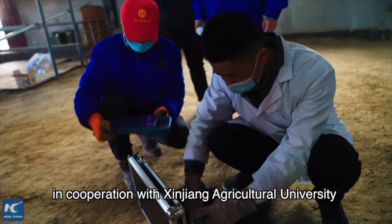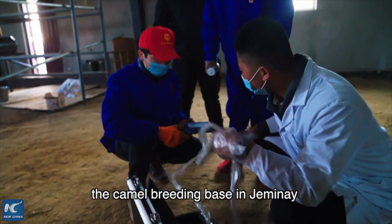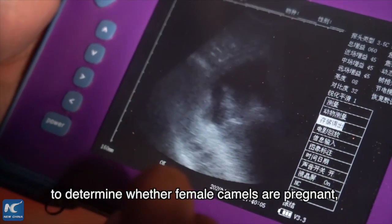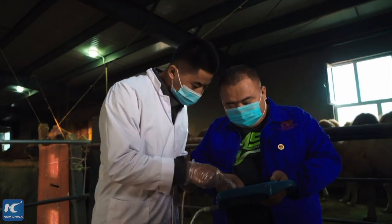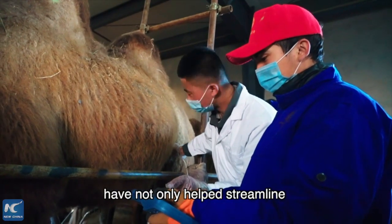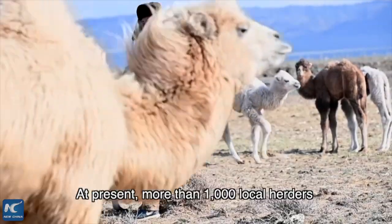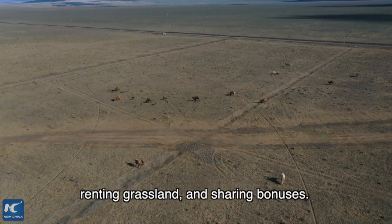Since 2017, in cooperation with Xinjiang universities, we have been using B-mode ultrasound examination to check the breeding condition of female camels. This has made the process much simpler and more accurate, increasing the breeding success rate by approximately 3% and adding over 1,000 more successful breeding outcomes.